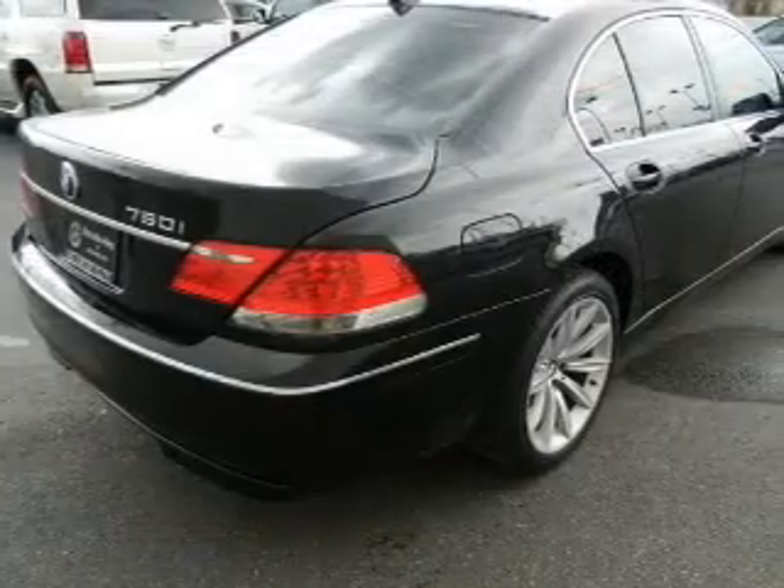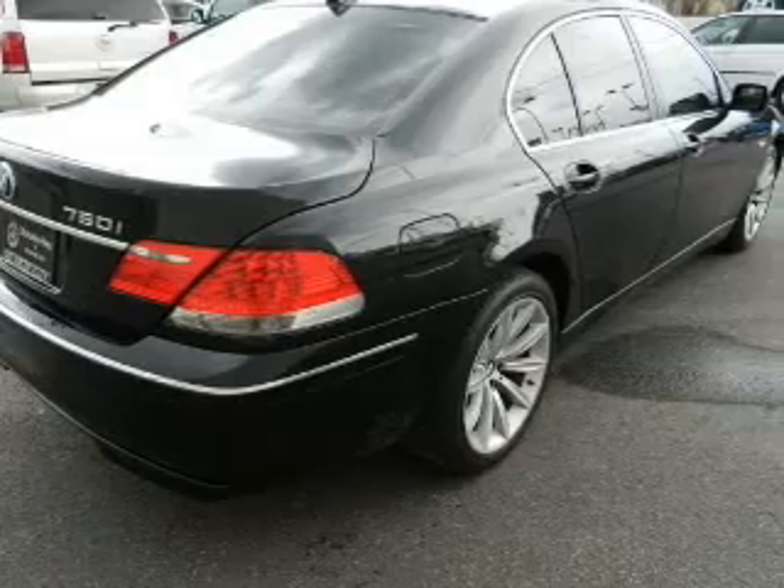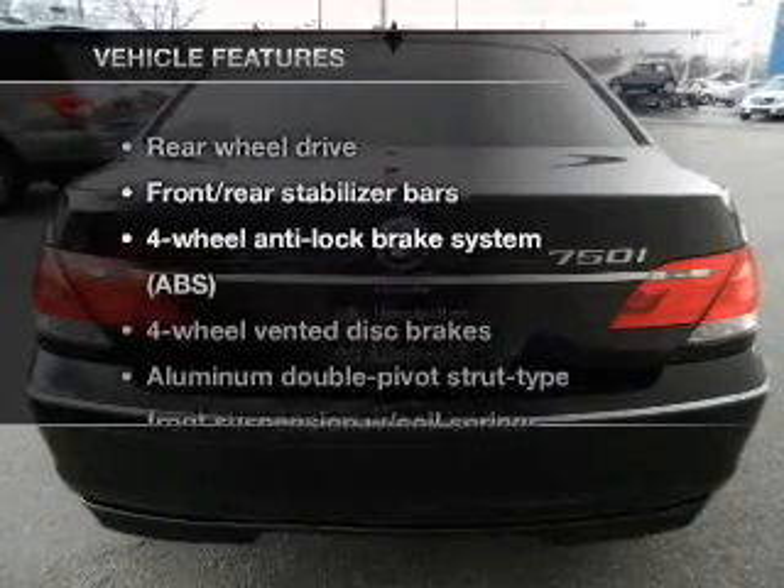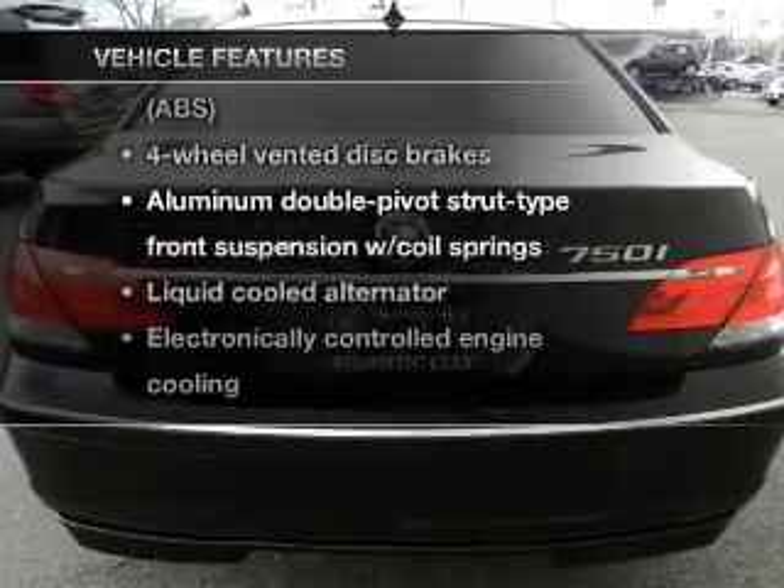The sunroof lets fresh air in, and memory settings are one of many features. Carfax is offered to provide you with peace of mind. Enjoy these notable features that are included in this vehicle.